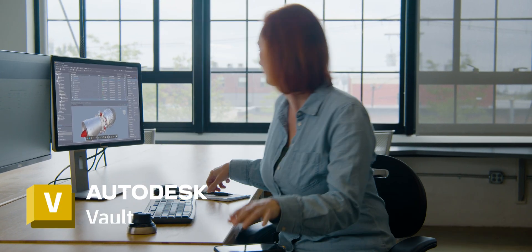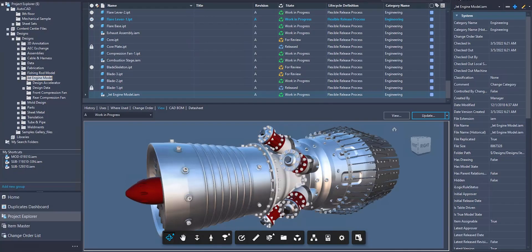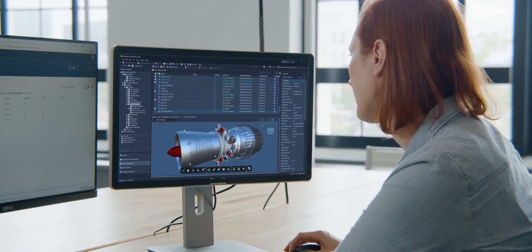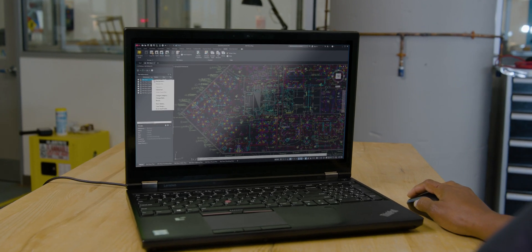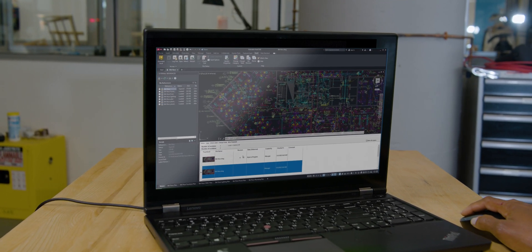It's time to get your data under control with Autodesk Vault. Vault is product data management that keeps everyone working from a central source of secure, organized data. It integrates with your Autodesk design tools and other CAD systems, so you can quickly find what you need and prevent rework.